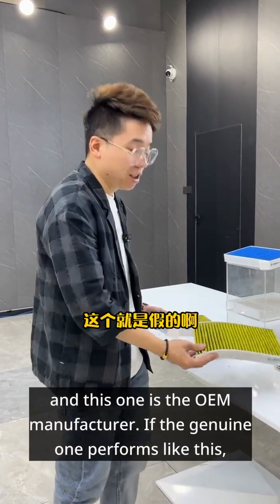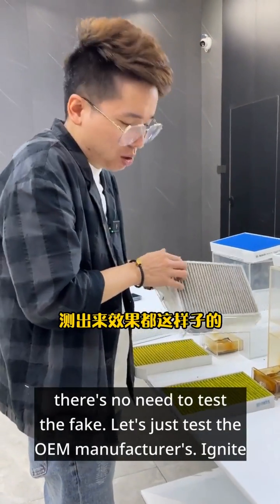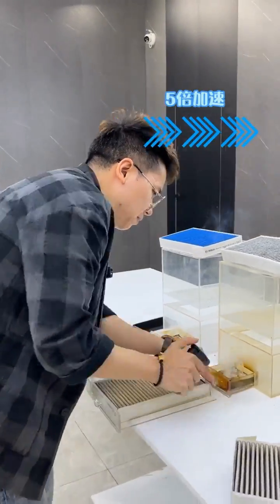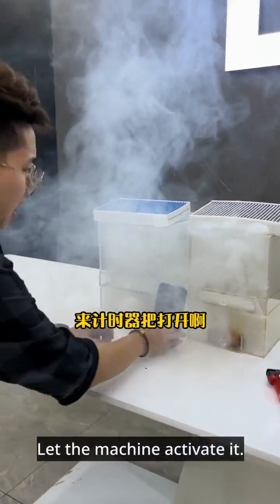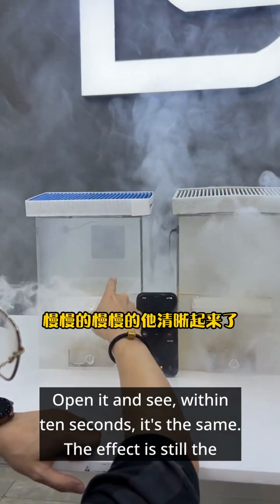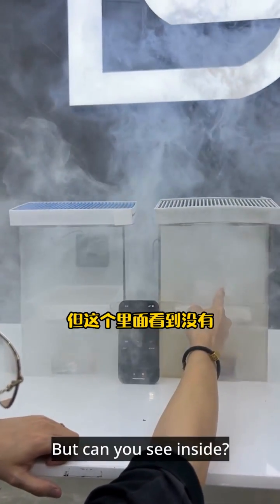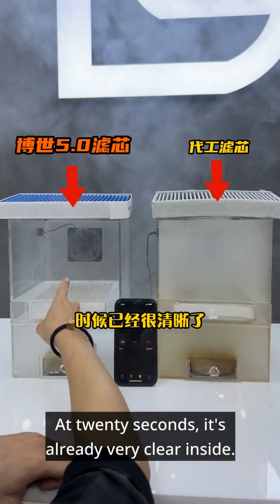Let's test these two — this one is fake, and this one is from the OEM manufacturer. If the genuine one performs like this, there's no need to test the fake. Let's just test the OEM manufacturer's filter. Ignite all the smoke bombs and let the machine activate. Open it and see — within 10 seconds the effect is the same, slowly becoming clear. But at 20 seconds, it's already very clear inside.